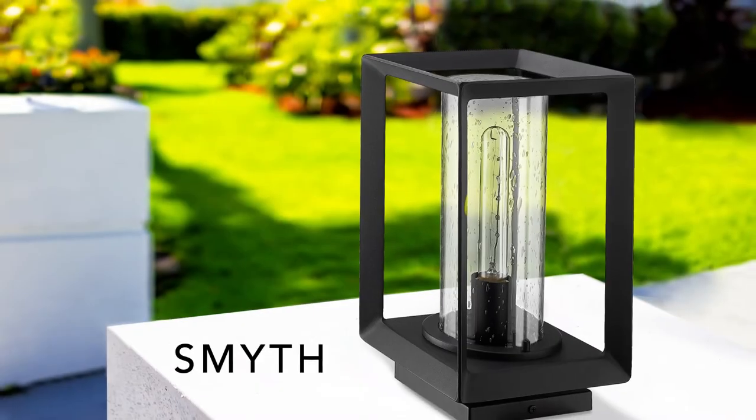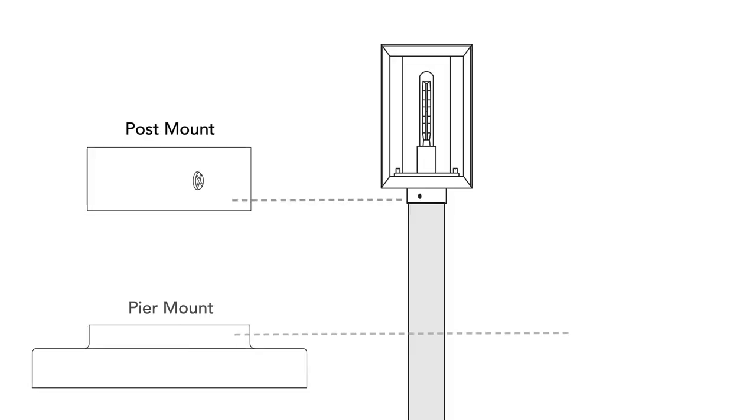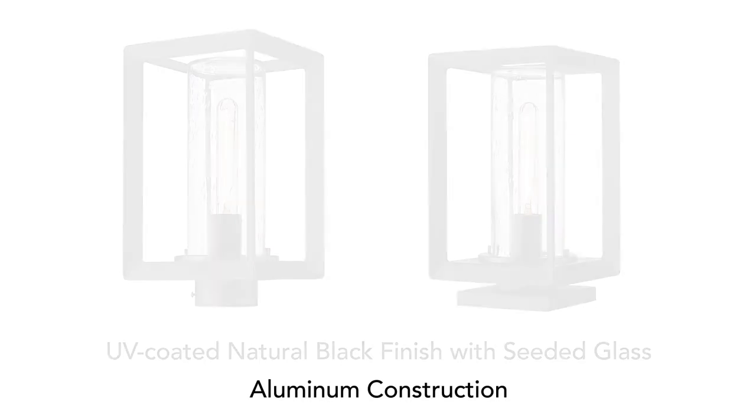The expansive Smith collection has grown with more outdoor options. These aluminum fixtures can be installed on a post or pier. Choose between two glass options: seeded or opal.